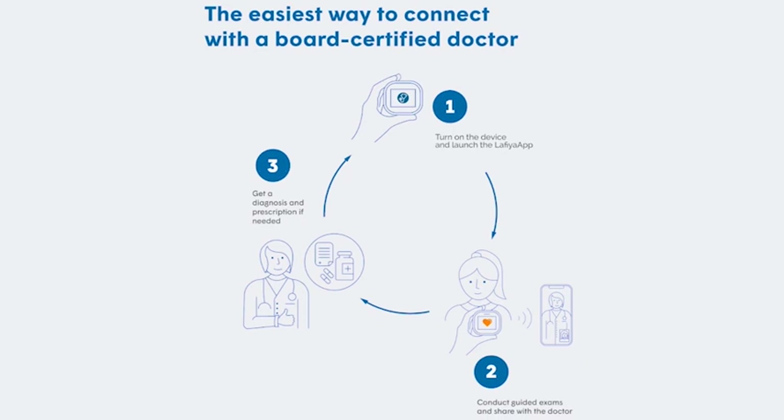Capture and share images and sounds with a clinical medical professional and have a live conversation. Your clinician can guide you as you use the stethoscope and other exam kit tools. Get a diagnosis, treatment plan, and prescription if needed.